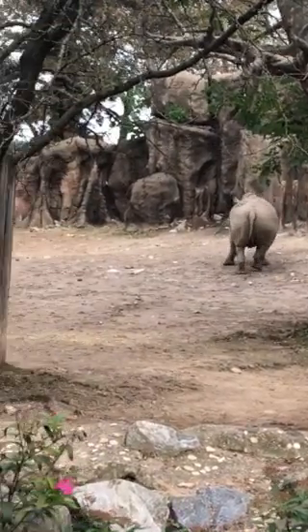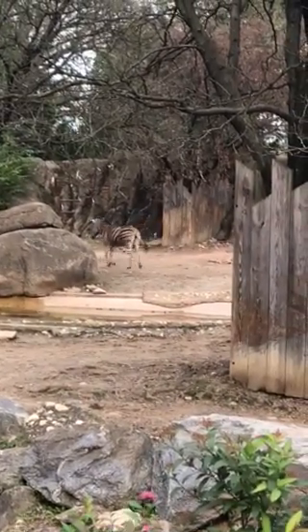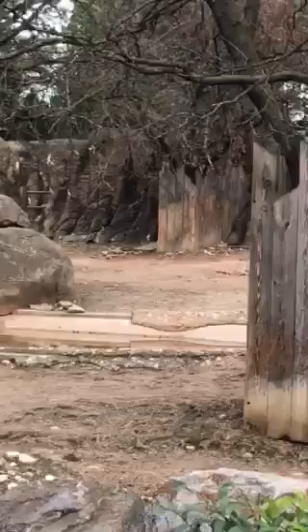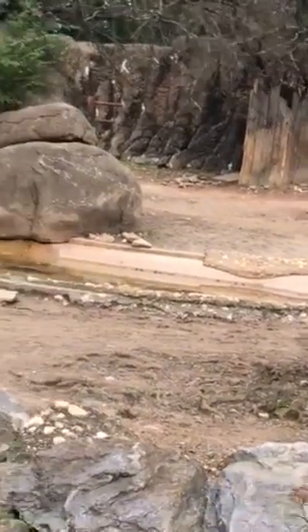When it comes to animals like rhinos and zebras, their ears have thousands of muscles on the inside so they can listen out for danger. I wonder where they're running off to. Well, let's go see, shall we?